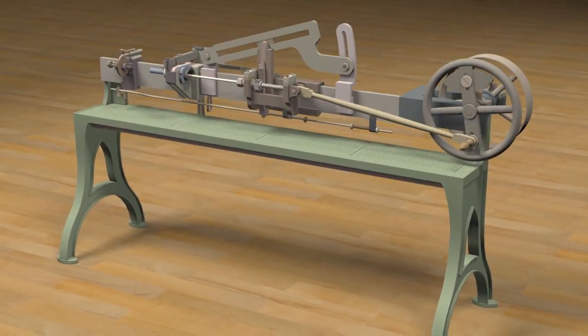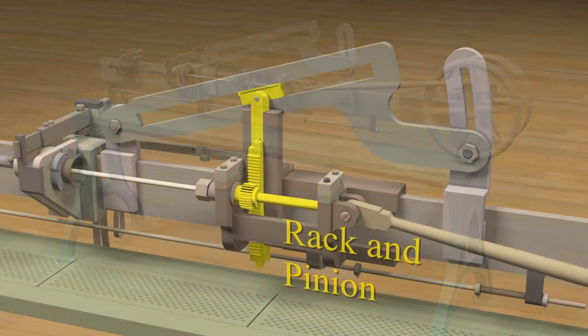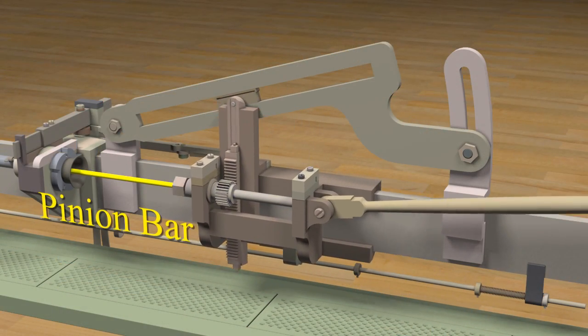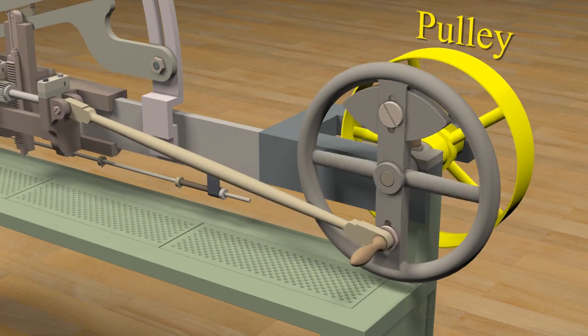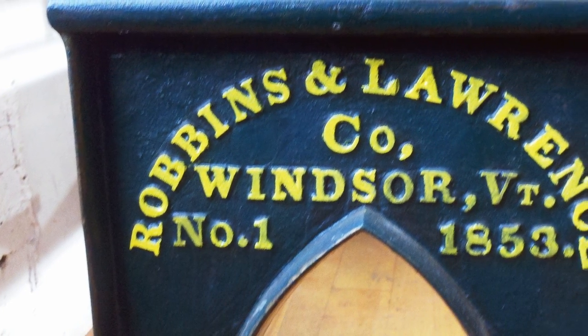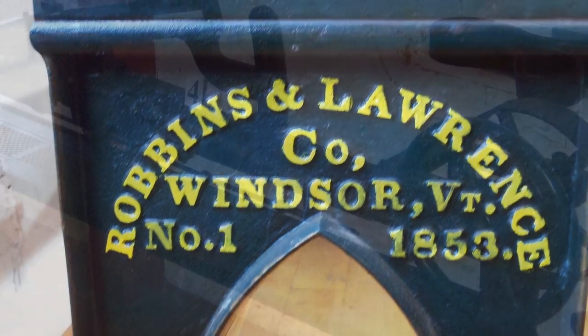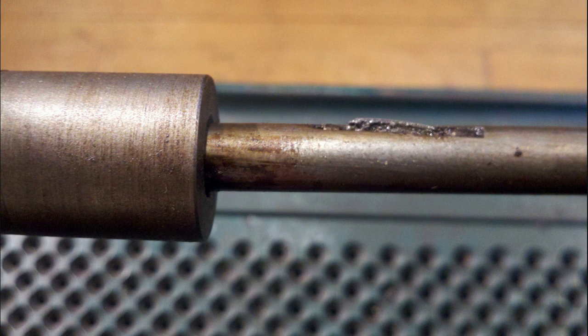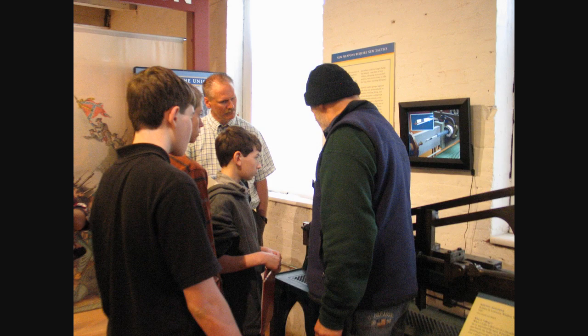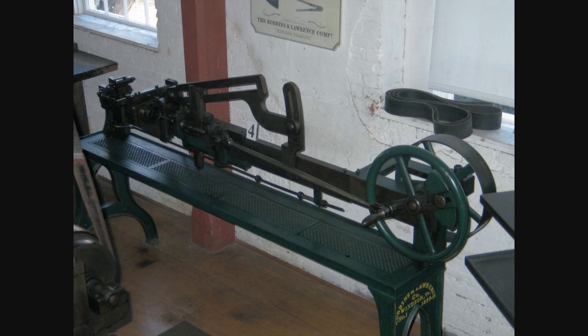The American Precision Museum's exhibit also includes an innovative feature of its own: a 3D animation of an 1853 automatic rifling machine. While the Robinson-Lawrence Rifling Machine is fascinating in its own right, the actual cutting of the rifling grooves can't be seen because it happens inside the gun barrel. Additionally, the machine cannot be operated for museum visitors due to the fragile and irreplaceable nature of its parts.